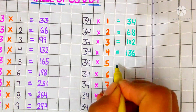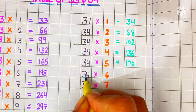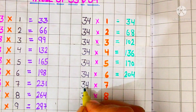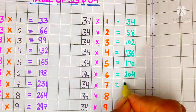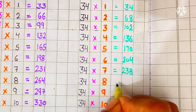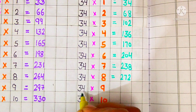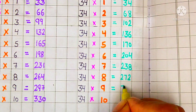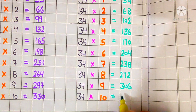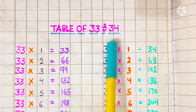34 fives are 170, 34 sixes are 204, 34 sevens are 238, 34 eights are 272, 34 nines are 306, 34 tens are 340. We will repeat table of 33 and 34.